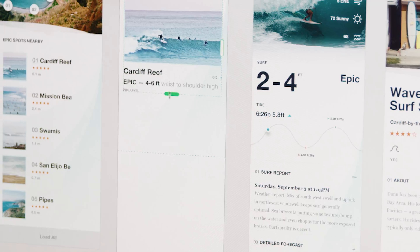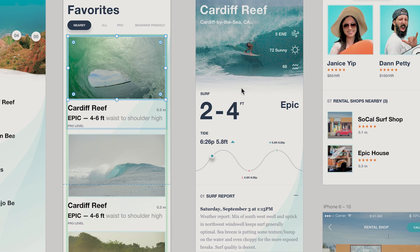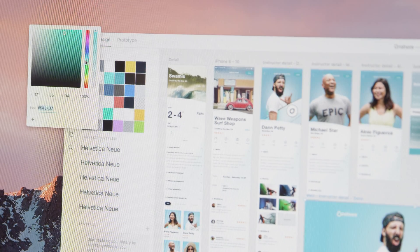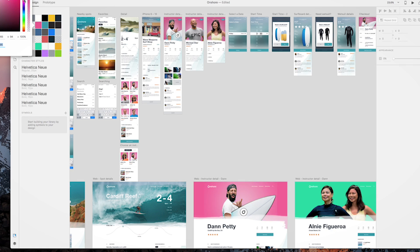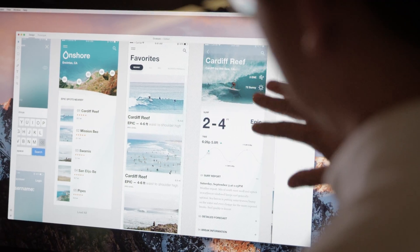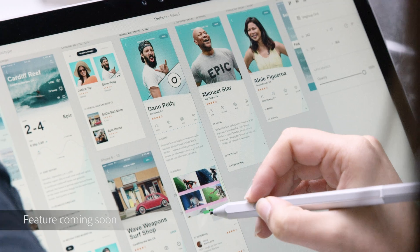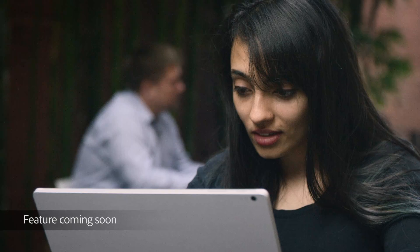There are a lot of really thoughtful touches in XD that let you shortcut your way through tedious tasks that designers are doing every day, like duplicating objects, managing symbols or smart objects. So it's not enough just to rebuild or even reinvent design tools that people are working with today if we don't take advantage of the cloud.